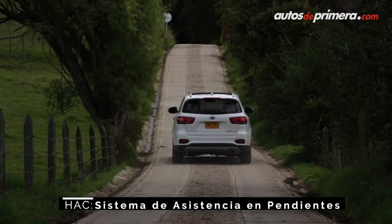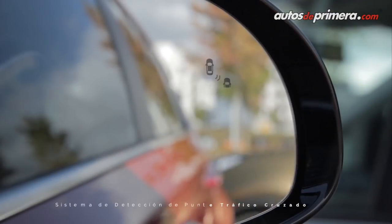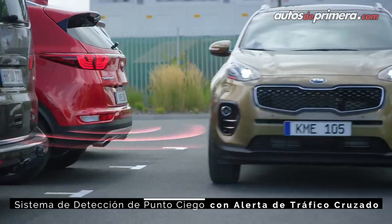Esta versión Zenith, que es la más equipada, también incluye el sensor de punto ciego con alerta de tráfico cruzado en la parte posterior.